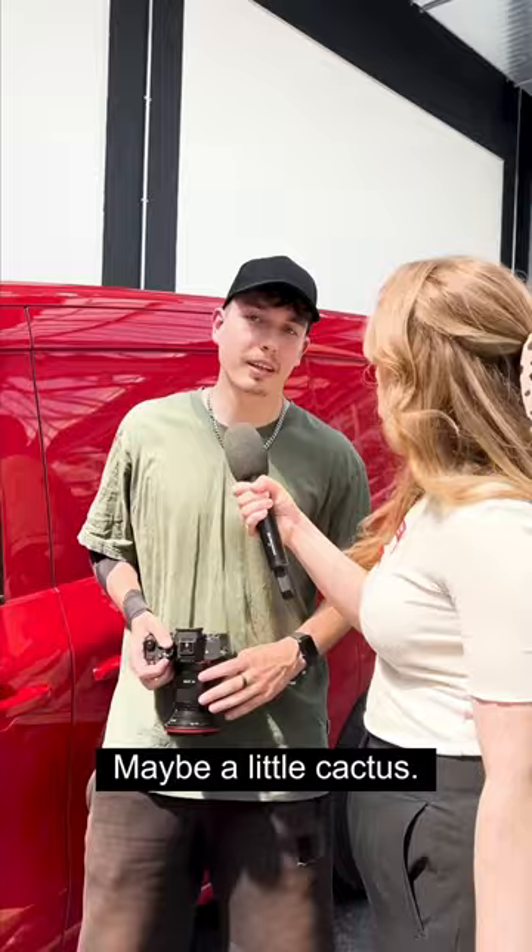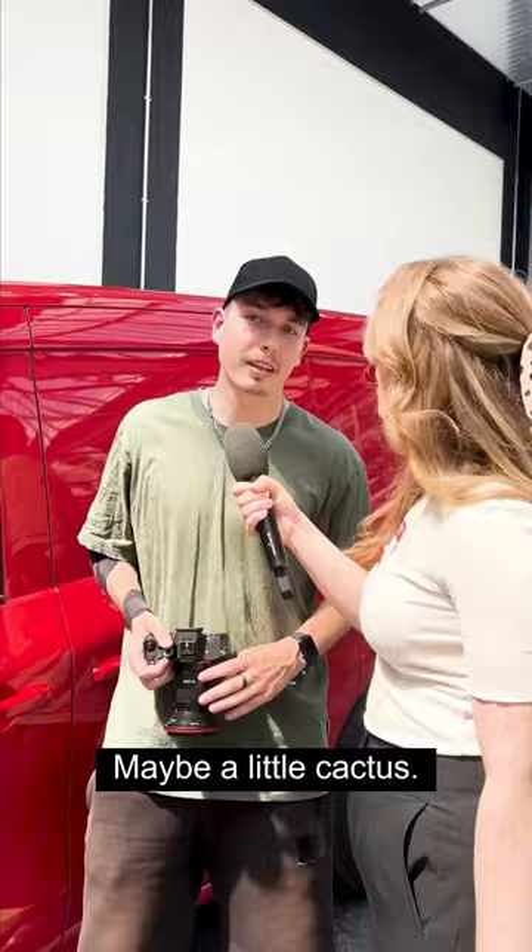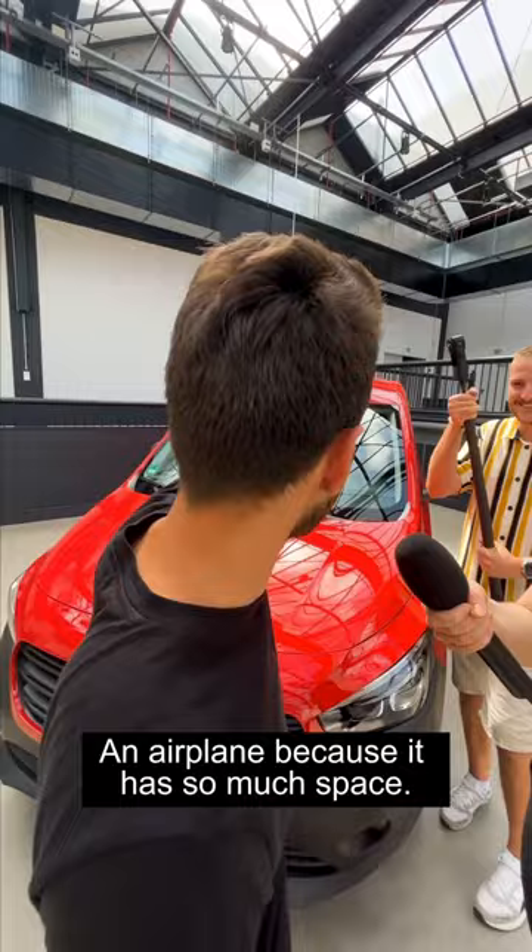Just by the look of its color, I would say a lot of red apples. Maybe a little cactus — a small one. A crocodile. An airplane, because it has so much space.